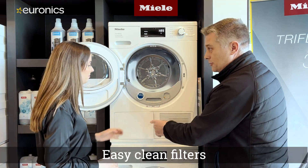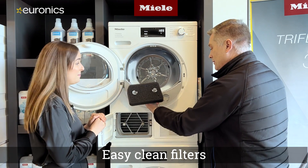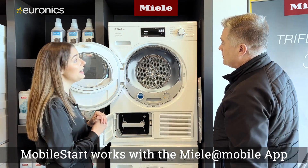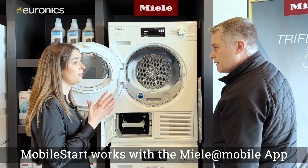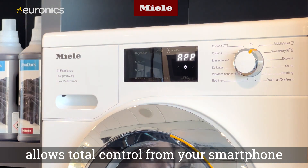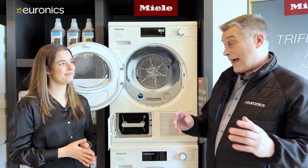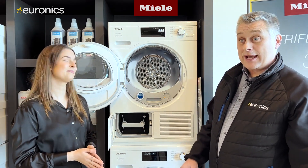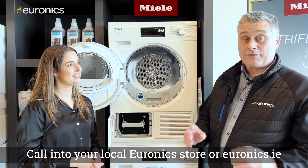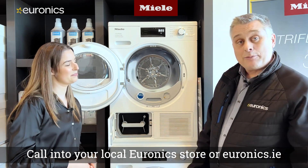Heat pump dryers are extremely easy to maintain — no cleaning of condenser units, just the fluff filter, that's it. The dryer also has Mobile Start, so customers can control the entire machine from their phone. To find out more, visit your local Euronics store or online. Miele backs these products with a 120-day money-back guarantee, which is currently running. Thanks to Marisa and looking forward to seeing everyone in store soon.